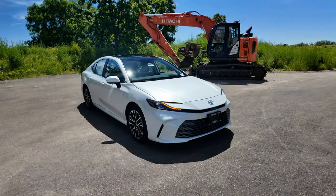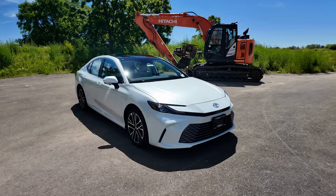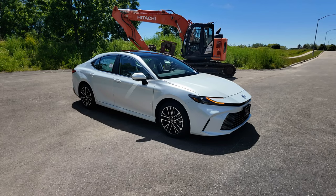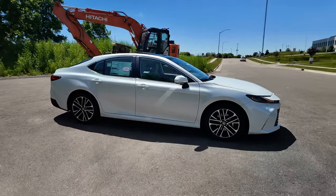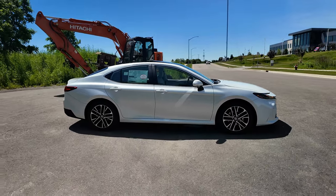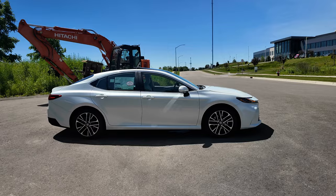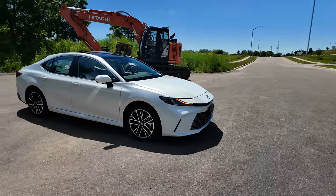So not quite a complete redesign for 2025, but a lot has changed. It's still built on the TNGA platform, so it looks very familiar from the side profile. The roof line is a little bit different. Wheels are designed differently, but really where you start to see the new look and feel is up on the front end of the Camry for 2025.